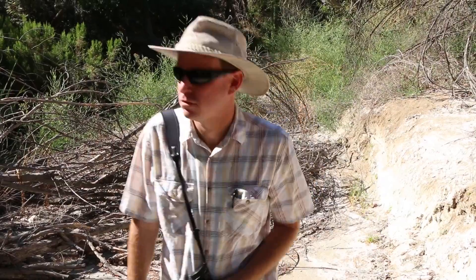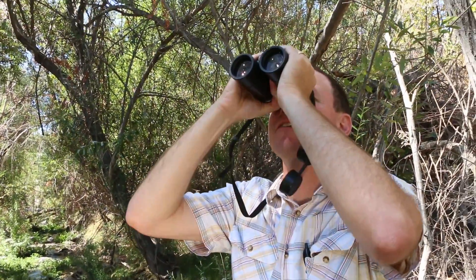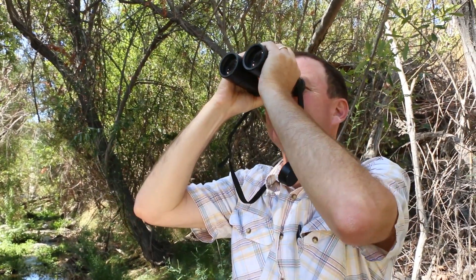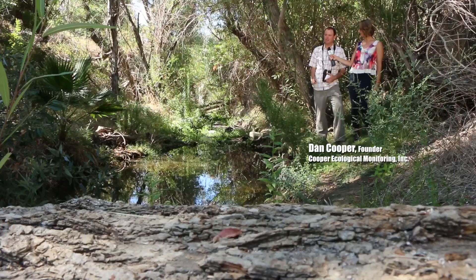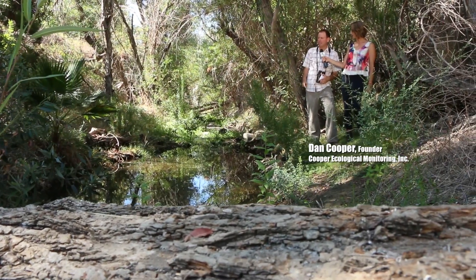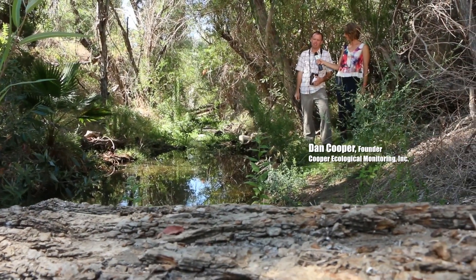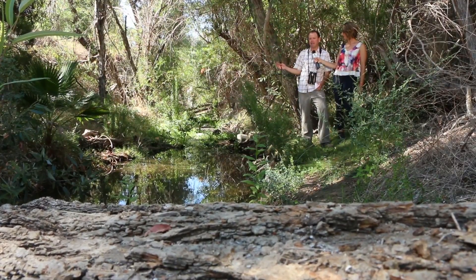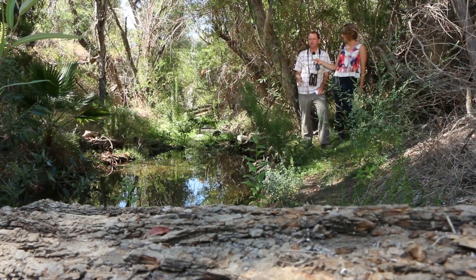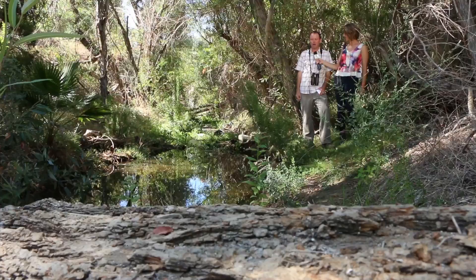Luckily, help is on the way. Dan Cooper of Cooper Ecological is doing the bird surveys and looking out for our native animals. The restoration is going to remove a lot of non-native vegetation like palm trees and eucalyptus trees, and we're really hoping that will open up the landscape for native trees to come in, which will be used by native wildlife a lot more.